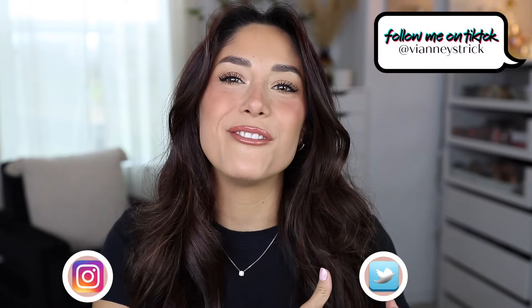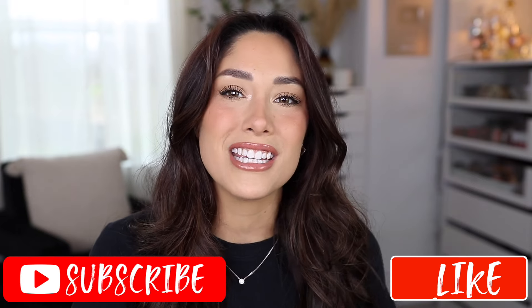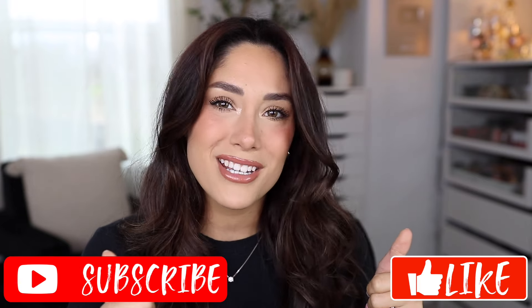Hey guys, welcome back to my channel and if you're new, what's up? My name is Vianney Strick. Thank you so much for being here. As you guys can see by the title, today I'm going to help you guys out and give you guys a really good shopping guide for the Ulta Beauty Spring Semi-Annual Beauty Sale. I hope that you guys enjoy this video and if you do, please make sure to give it a big thumbs up and don't forget to subscribe to my channel to join my squad. Let's get into it.